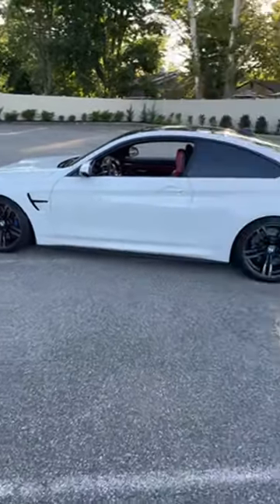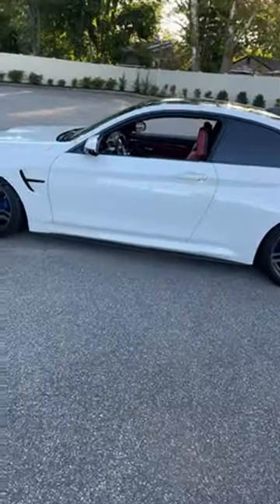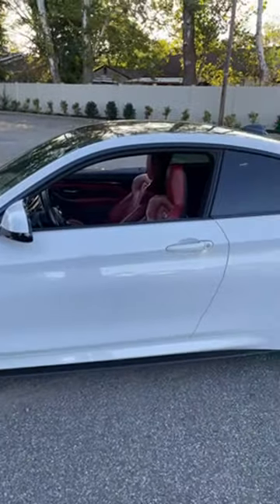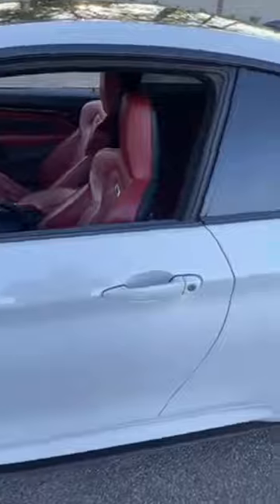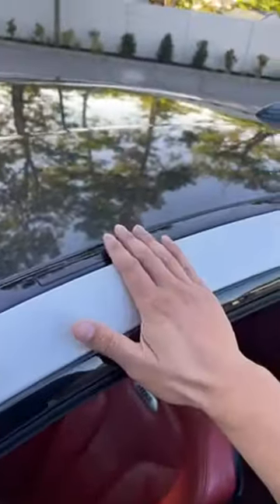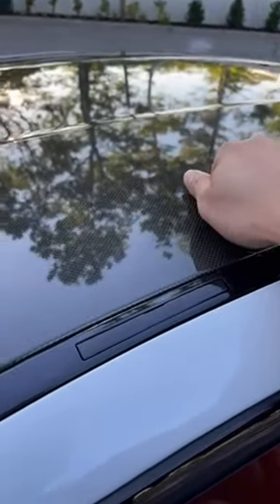Beautiful car. I wish I could speak about this car like I speak about Hondas, but I'm not tech-savvy enough with BMWs to speak thoroughly about it. I can tell you it's really a nice car and very reliable. I think this is a competition package, which comes with no sunroof — it comes with the carbon sunroof.